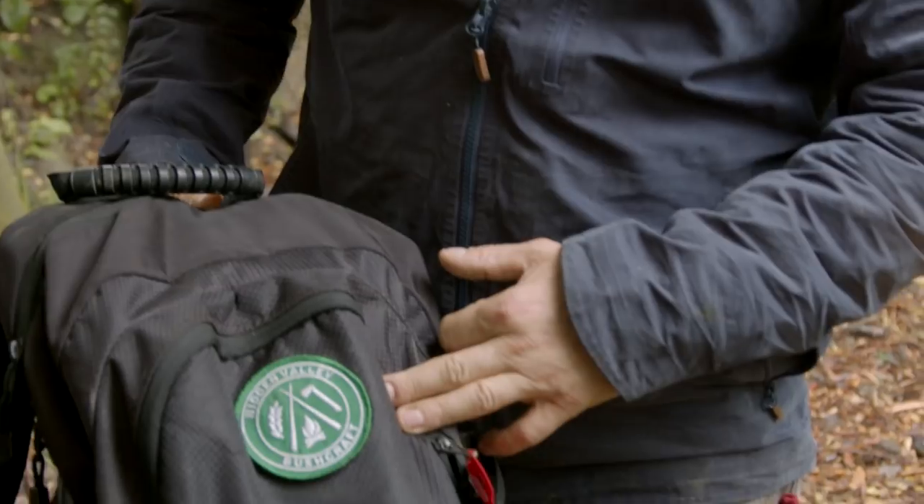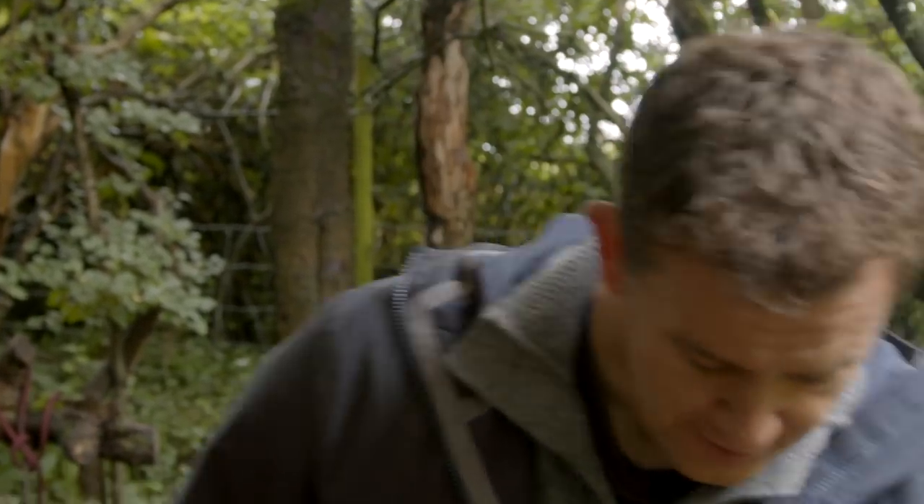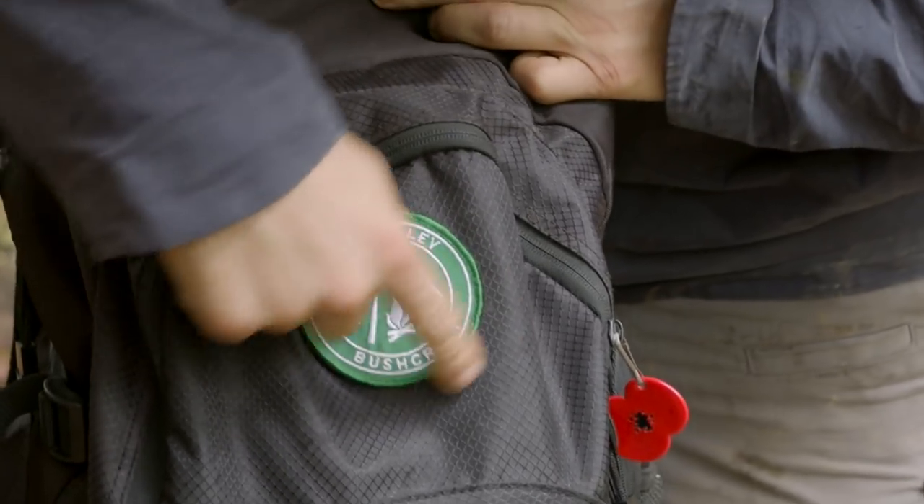The bag itself is an electronics bag — I believe it's a laptop bag by a company called Targus. I noticed it in our household and I liked the fact that it had a waterproof lining on the inside. I was also attracted to the fact that it wasn't covered in camouflage — being an ex-military bod, you tend to get a bit tired of that sort of stuff.